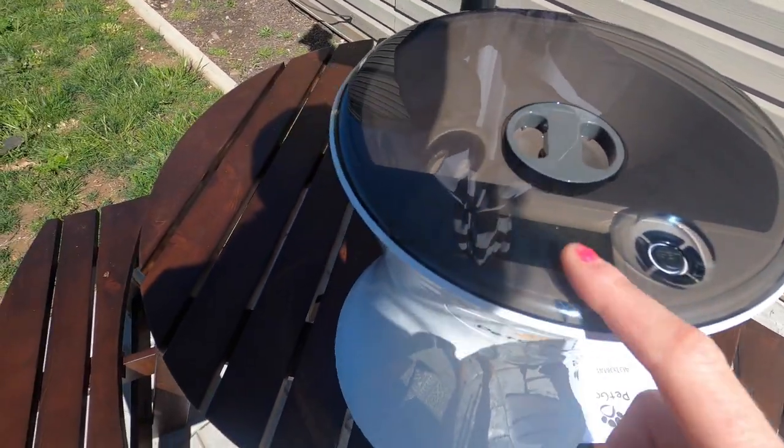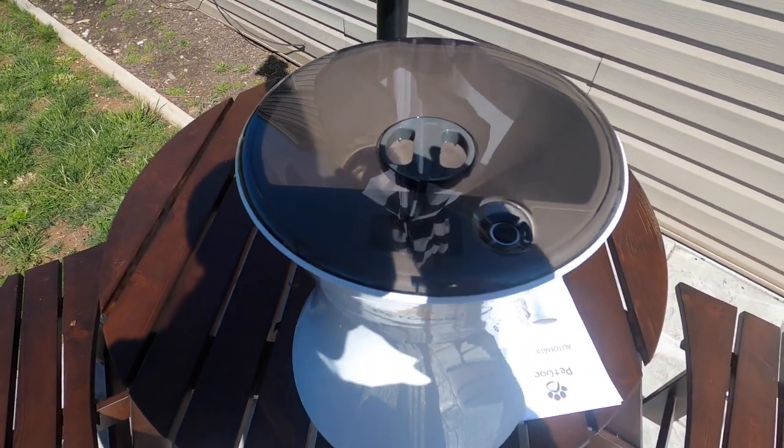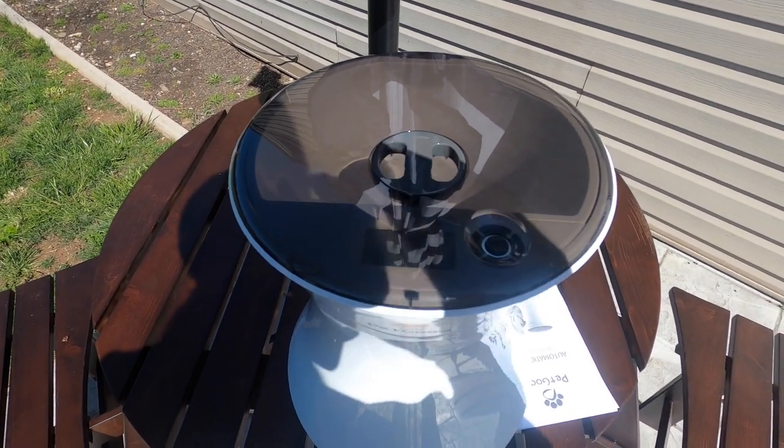Here's where you're going to be able to set your time for when the food drops and everything like that. It comes with your cord that you're going to plug into the wall.